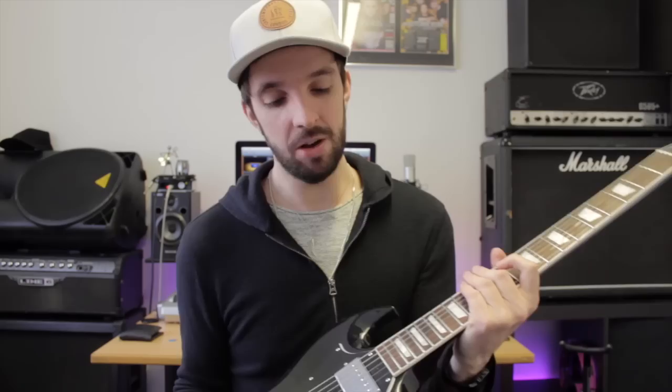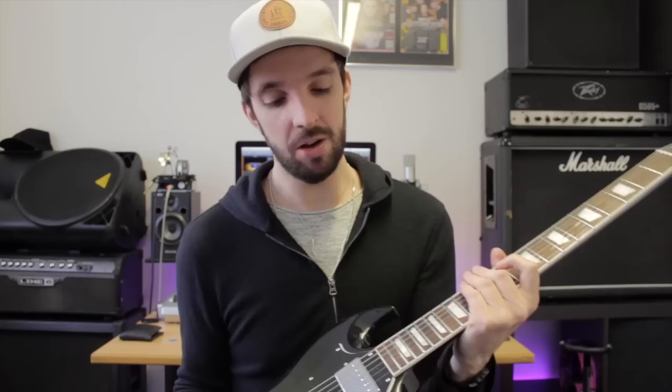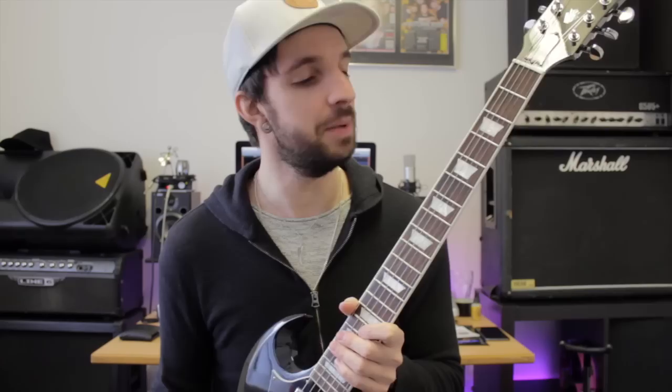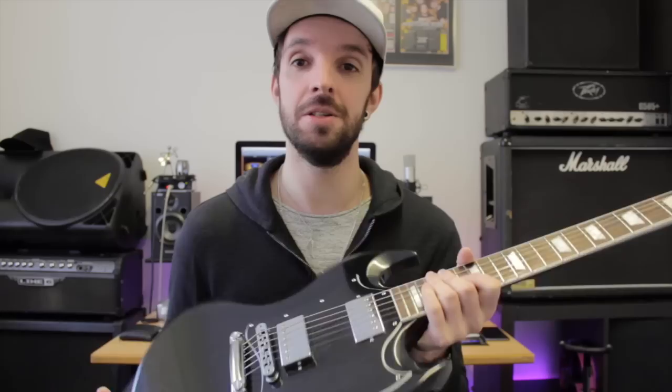The SG is quite a sleek guitar with a double cutaway and a thin body, so for me this was the obvious choice, and it's nowhere near as heavy as a Gibson Les Paul. I also play in a wedding band where sometimes I could be playing for over two hours in a night, so having a really heavy guitar around my neck for that long would be really bad for my back. I'm looking forward to gigging with this guitar and making plenty more videos with it.